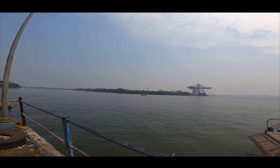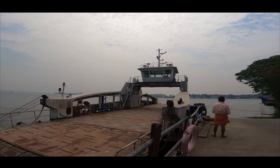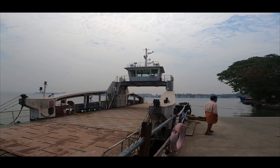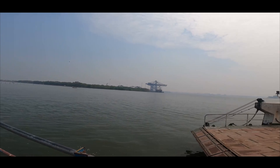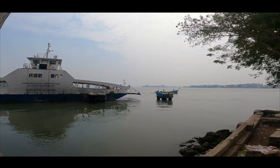On the opposite side, we can see the Vallarpadam Container Terminal, which is situated in Vallarpadam. We are now in Vypeen waiting for the RoRo. The ticket charge is 10 rupees for a bike and one person, and 10 rupees for two persons and a bike. For a car, it will be about 35 rupees, and if persons are included inside the car, the fare is also included.